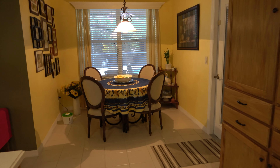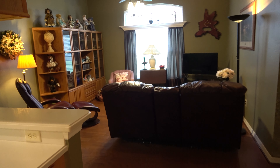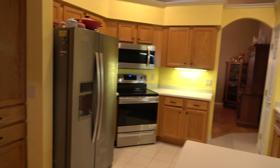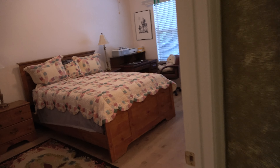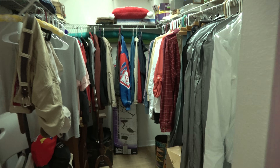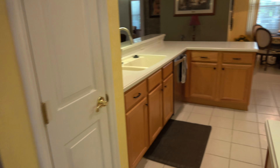The countertop is Corian. There's a breakfast nook off the kitchen, and another look at the living room and kitchen. Over here is a guest bedroom with its own bathroom — nice, with two sinks. And there's the dining room and the front door.